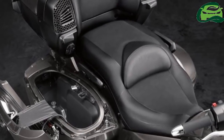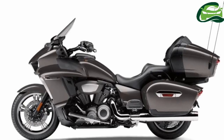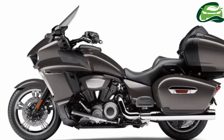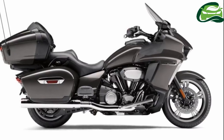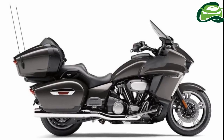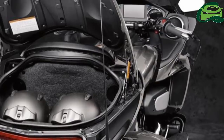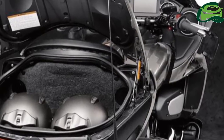Color options include granite gray and raspberry metallic. Deliveries of the 2018 Yamaha Star Venture will begin in September 2017. The standard version is priced at 24,999 US dollars, and 26,000 US dollars for the optional transcontinental version.